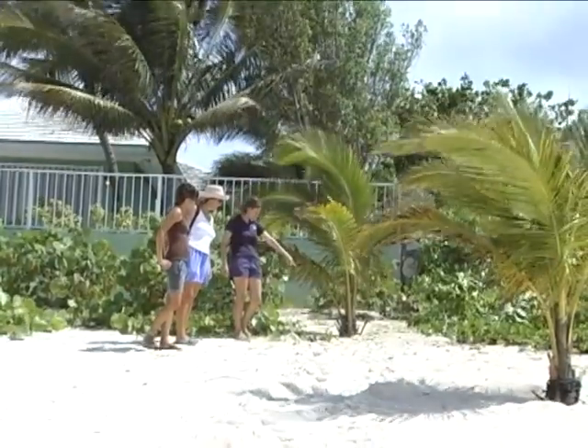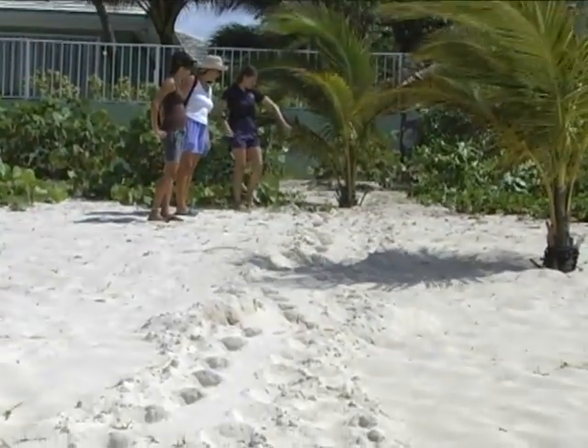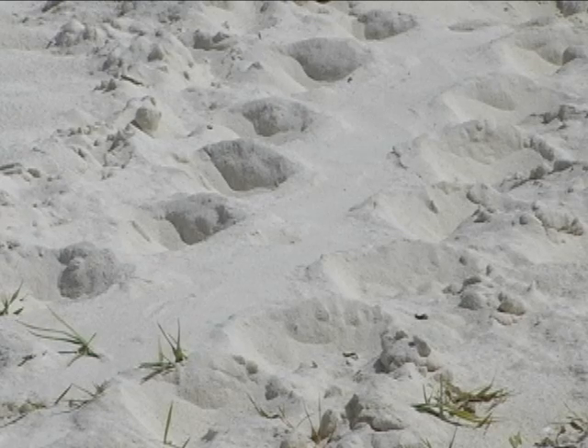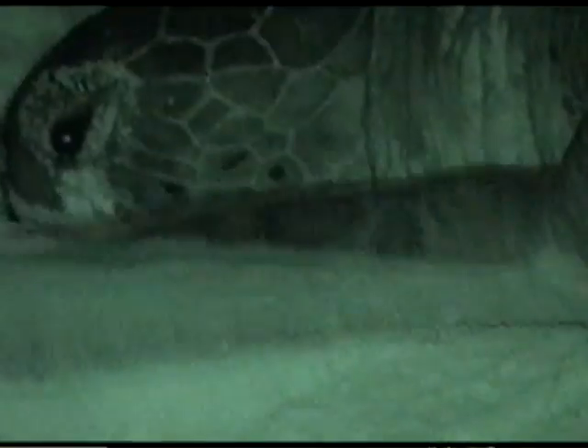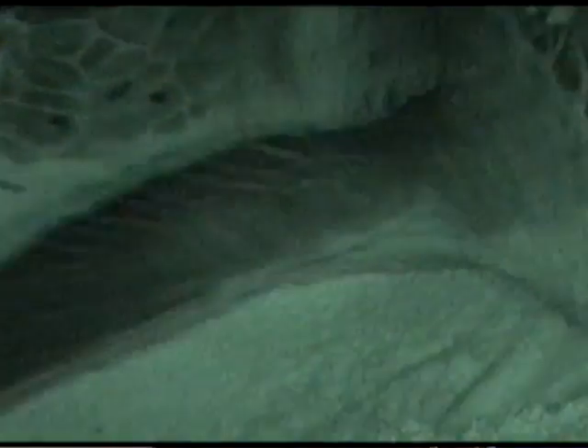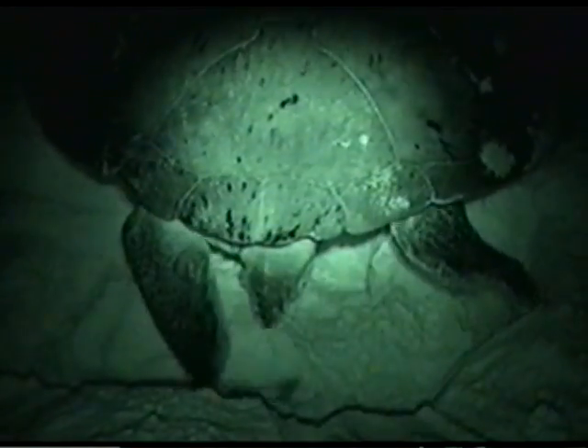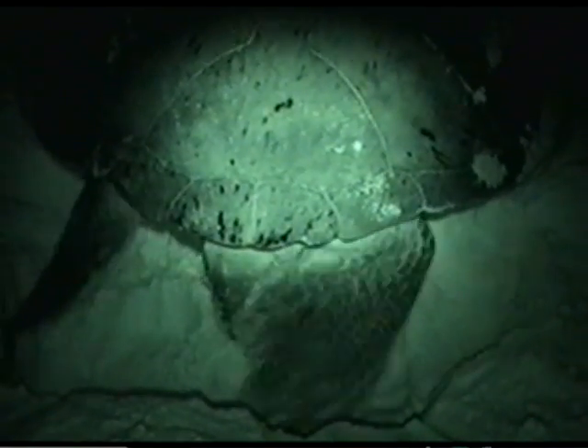What they're looking for as they walk along the beach is a turtle track. The turtle tracks are usually quite a bit bigger than people would think — a couple of feet across. You can see a flipper mark where the turtle came up the beach, and sometimes you can even see a drag mark right in the center from the turtle's tail. And then there will be a lot of digging, which is where the turtle laid its eggs.